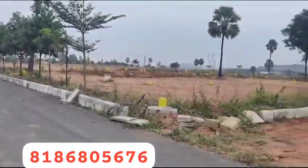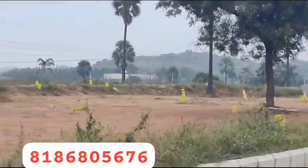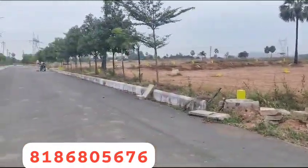For more details contact 8186805676. This is a building in the region where apartment construction is done with villas. More details are available. Thank you.